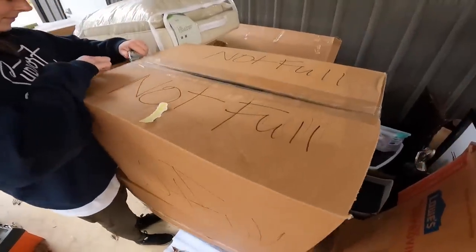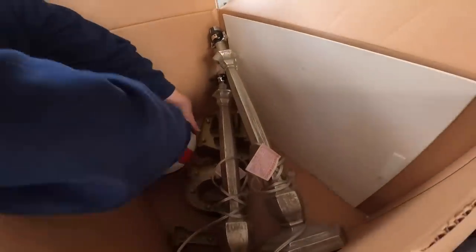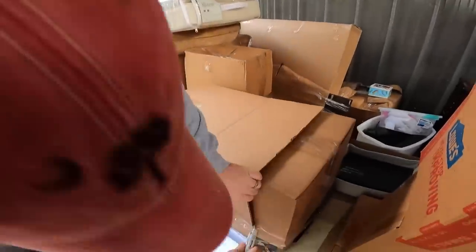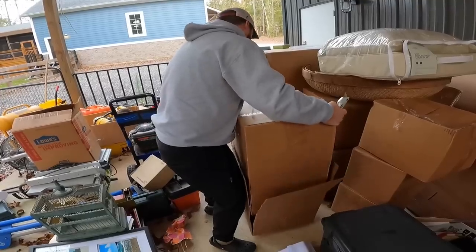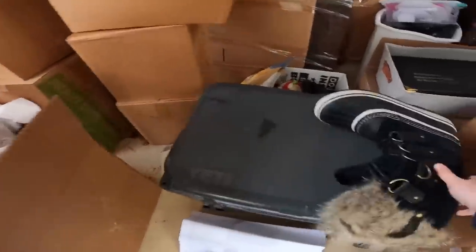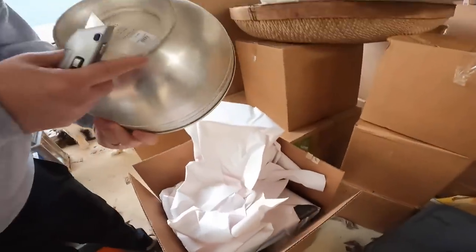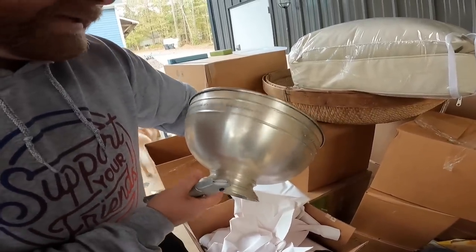This box says 'not full' — just some lamps and a volleyball. Next up is this box that's like two boxes in one — very intrigued. Oh, Sorel! There are Sorel boots — look at that! Wait, there are two pairs. Those are probably like $80 Sorel boots right there. Awesome.